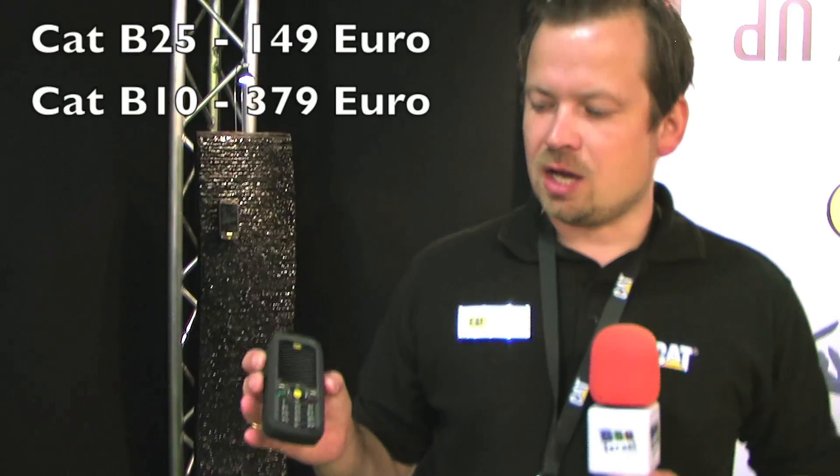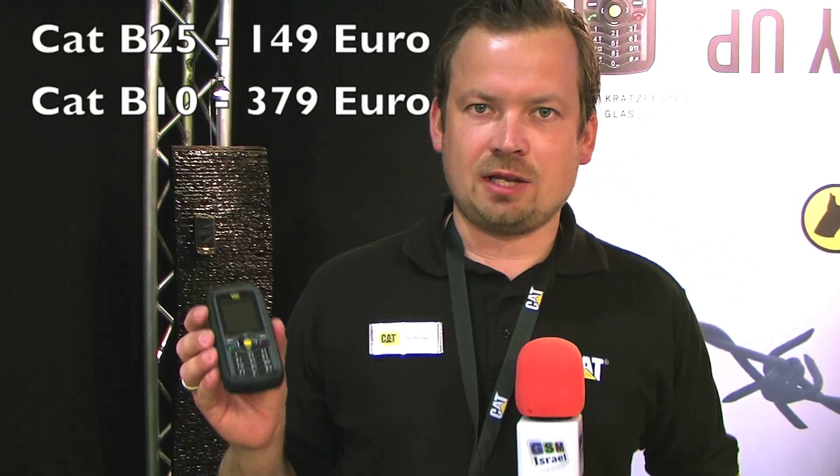The recommended retail price for the B25 will be $149, and for the Android device, the CAT B10, it will be 379 euro.